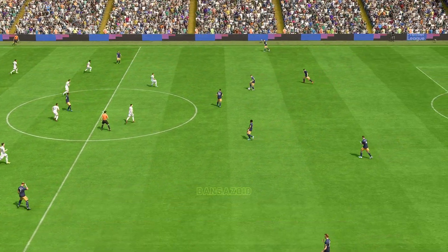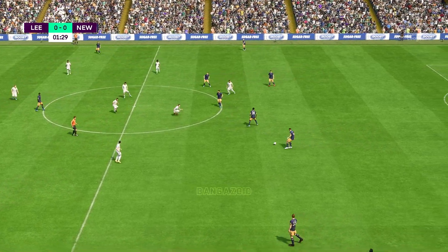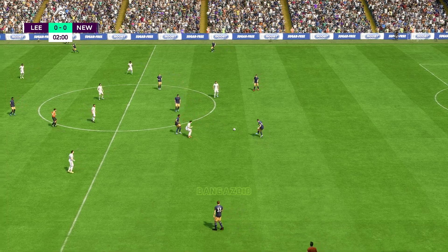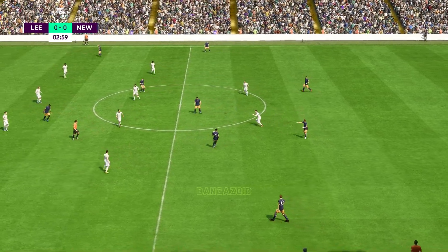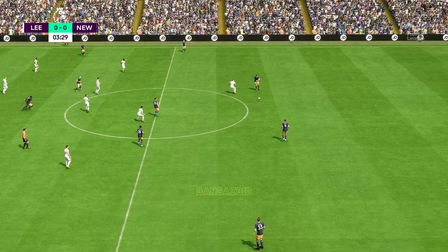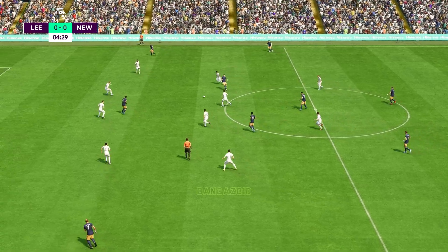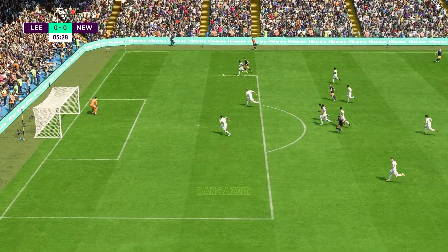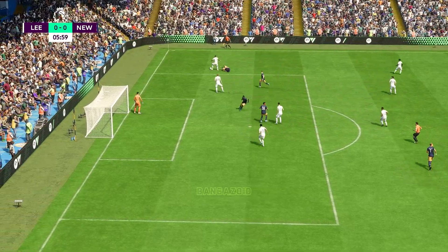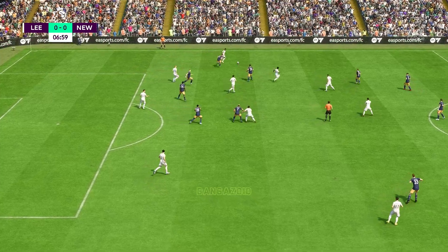And the game begins. Bruno Guimaraes, Willock, and on the ball is Scher. Joe Willock, Isak — doing well to keep possession. Pressing high, and they have the ball again.